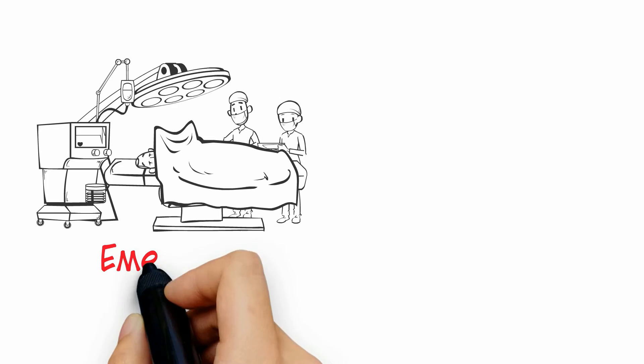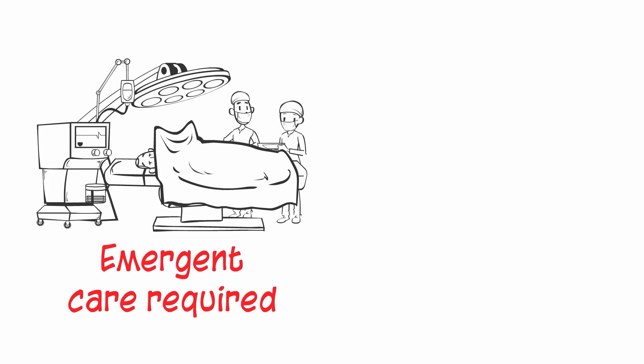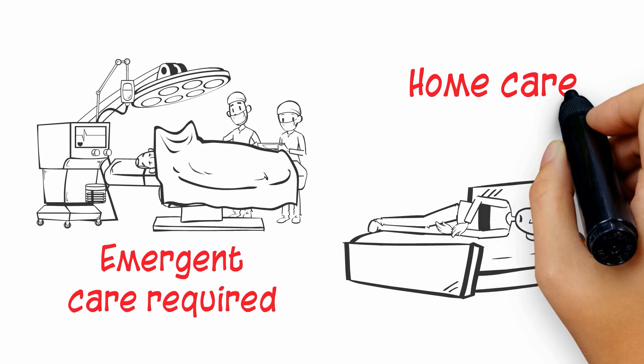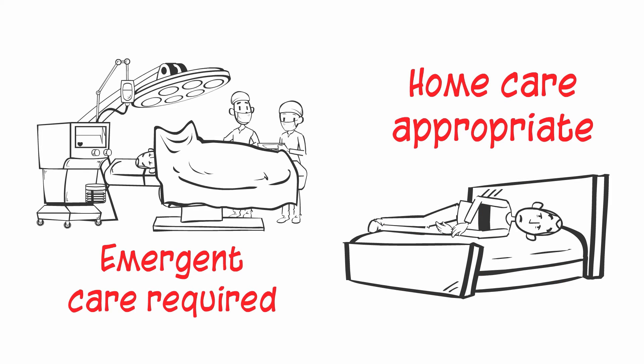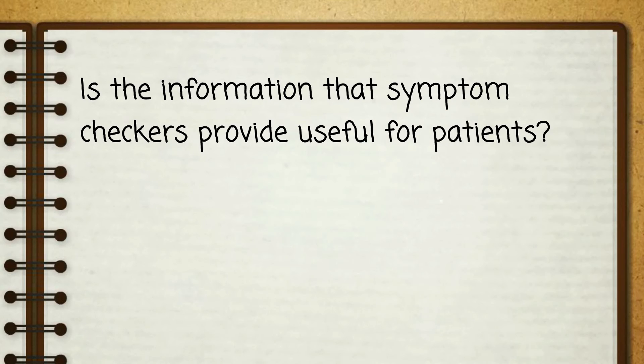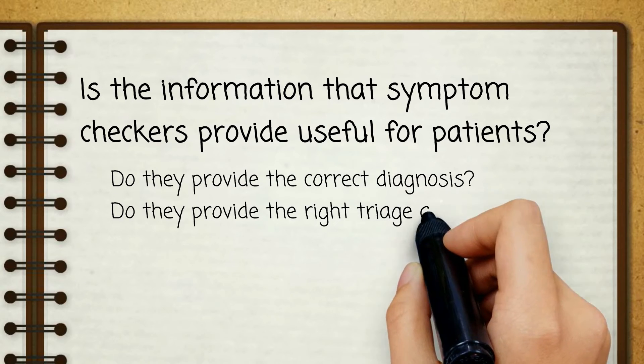In theory, symptom checkers have the potential to encourage someone to seek immediate care for situations in which emergent care is required, and to encourage someone to rest at home for situations in which home care is appropriate. However, the accuracy of a large sample of symptom checkers has not been previously assessed.